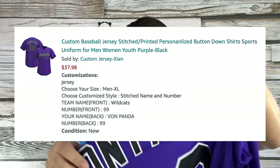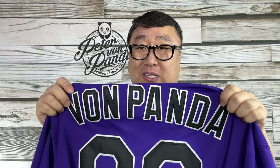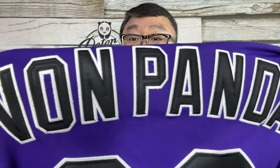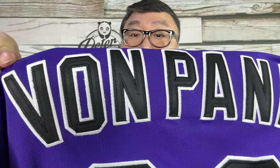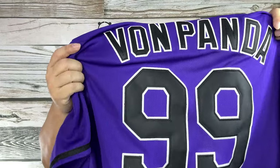When you order it, you hit that customize button and you can put in certain things. You can actually select printed or stitched lettering and numbers. In this case, I went ahead and upgraded to the stitched, which I think is just 20 bucks. So that brings the total cost of this jersey up to like 37, 38 dollars. I picked Von Panda, and as you can see, that is all stitched along the top. It actually feels pretty heavy — when you see those football jerseys, the letters on there are pretty impressive.